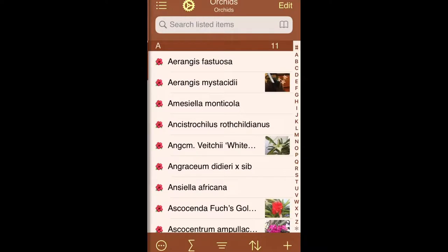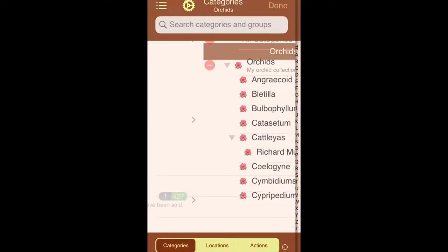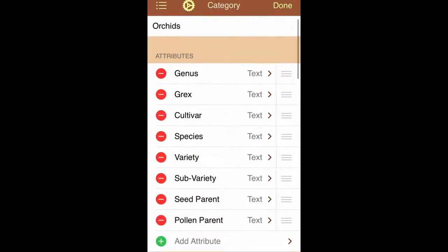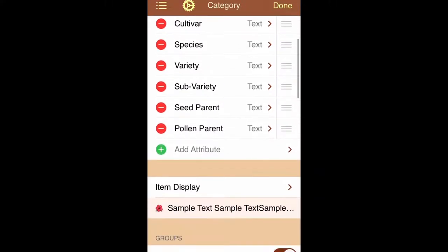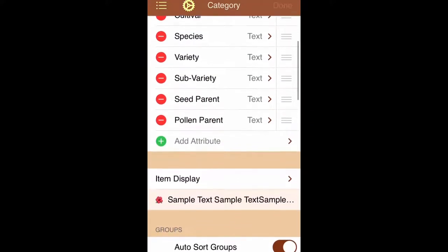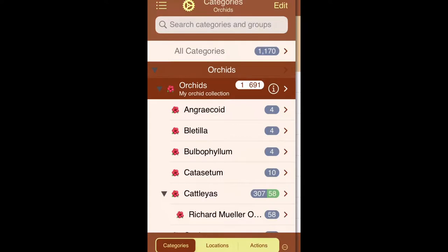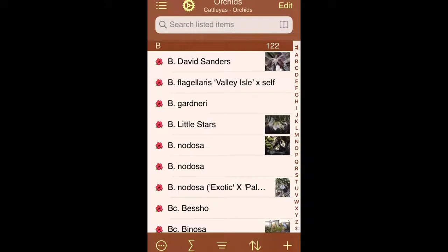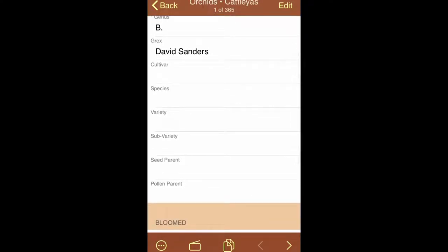The system is really easy to use. You can basically edit a category when you set it up. Right here I have my Orchids, and I decided it would have certain attributes. Rather than having it all in one text line, I set up each attribute separately — genus, grex, and cultivar — and then I can decide how I want to display the text and how I want my group sorted. So when I come back to categories and go into Cattleyas, it gives me the whole name on the line. Inside each individual entry, here's my David Sanders — you can see the genus, the grex, the cultivar, etc.